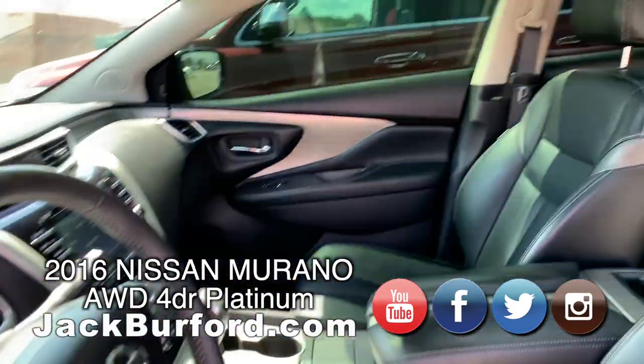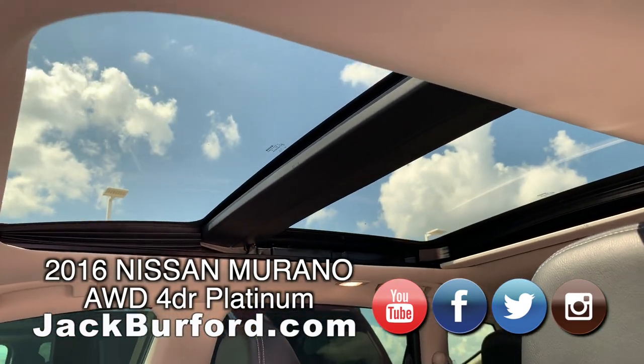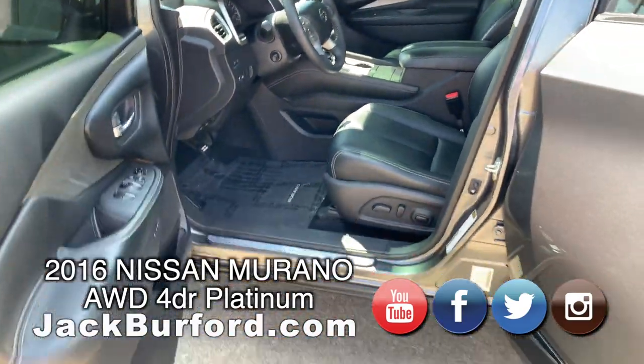It has a black leather interior, heated steering wheel, sunroof and a moonroof. Power seats for the driver, and I believe the passenger also — we'll double check that.